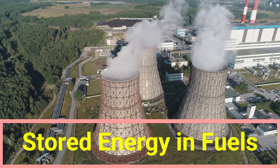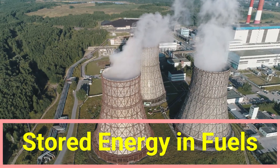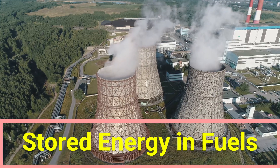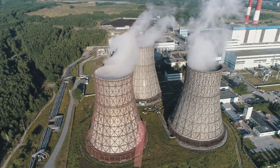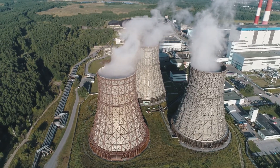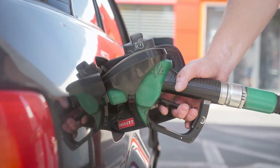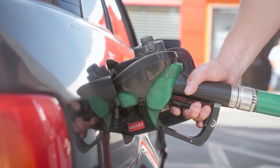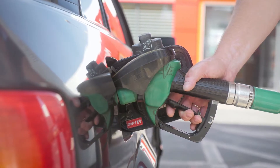Good day and welcome. Today we're starting a series on energy. In this episode, we will discuss stored energy in fuels. We use fuels as sources of useful energy. We will also talk about everyday fuels that we use, including coal, wood, petrol, paraffin, gas, and candle wax.